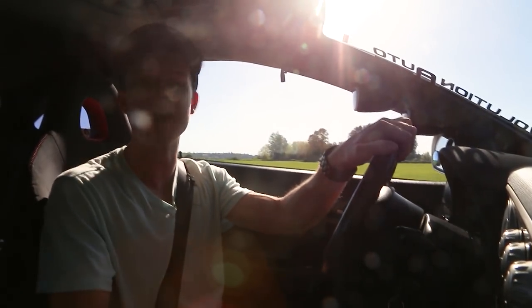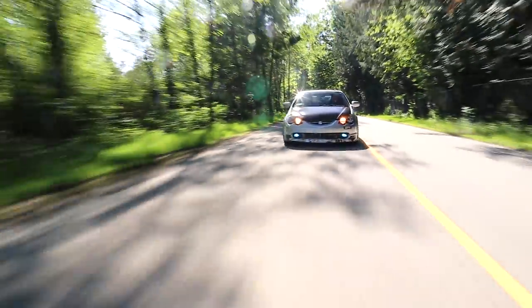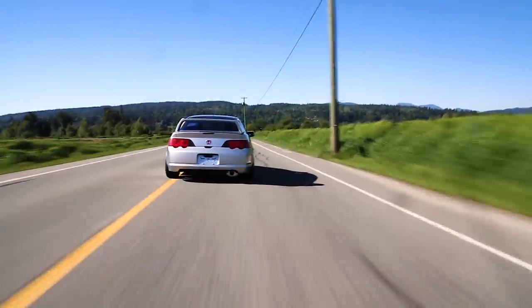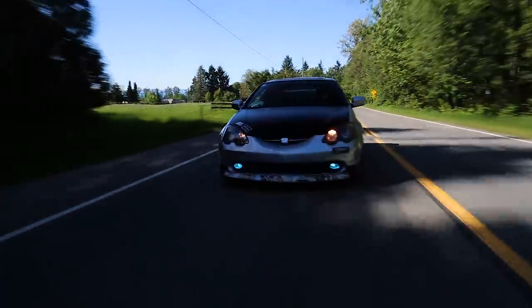We're basically just going to go for a drive. This is the first modified Honda we've ever had on the show. Honda gets a bad rep — a very bad rep in the car community. Sometimes for good reason, other times not so much.